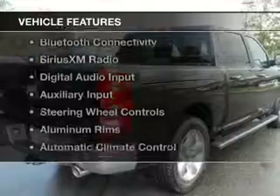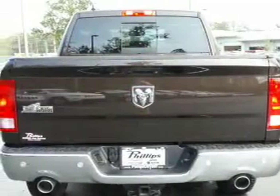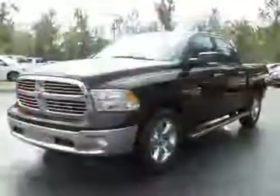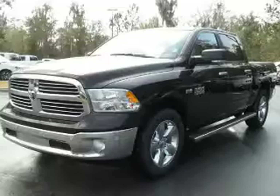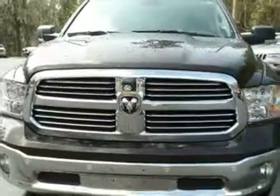The features include heated steering wheel, heated seats, Bluetooth connectivity, Sirius XM satellite radio, digital audio input, and auxiliary input, steering wheel controls, aluminum rims, automatic climate control, and adjustable tilt steering wheel.